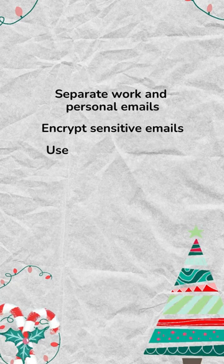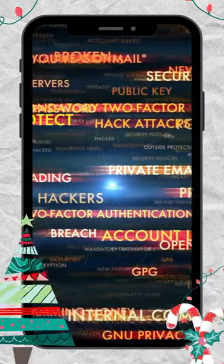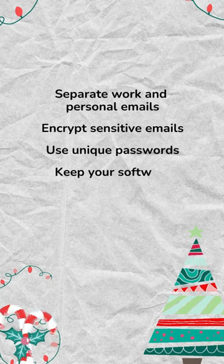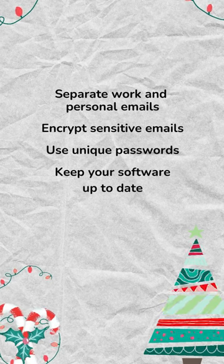Keep your password safe. One option is QuickCrypt by LeoMoon. Always keep your software up to date, and that includes your firewalls.